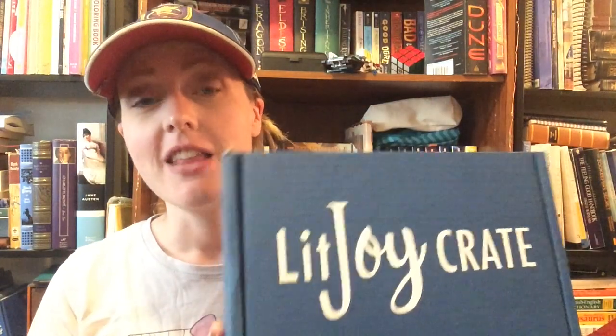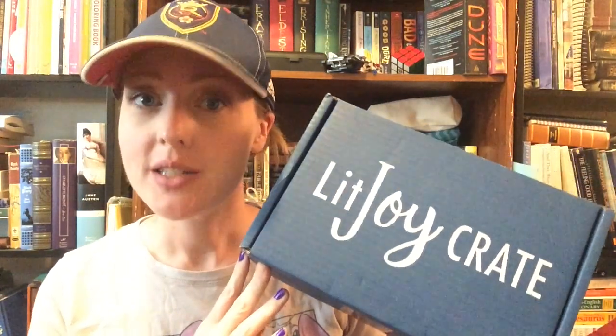So I've got an unboxing for you guys today. This is a LitJoyCrate box — just another kind of bookish subscription box. It's the usual thing: you pay a certain amount a month and you get a box each month. This is particularly the YA box. They also do a little kid box and a middle grade box, I think quarterly. You can go and check them out — just Google LitJoyCrate. I'll put their information down below.